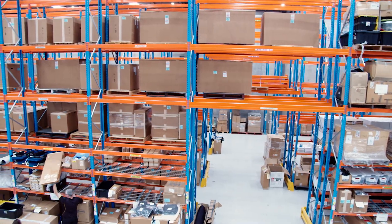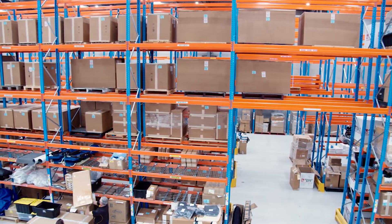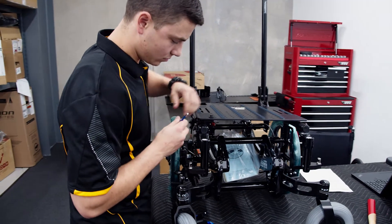Our warehouse and workshop area is always buzzing with new equipment being delivered and orders assembled for clients.